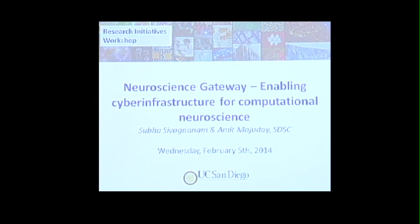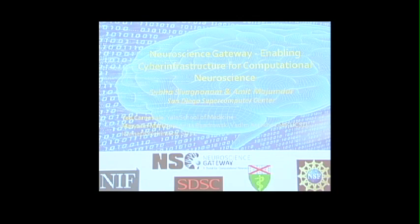My name is Subha Sivanaman. I'm from the San Diego Supercomputer Center, and my talk today is about the Neuroscience Gateway, which is an NSF-funded collaborative research project between the San Diego Supercomputer Center, the Neuroinformatics Framework, and the Yale School of Medicine. Amit Majumdar is the PI of this project, and Marianne Martone is the co-PI from UCSD. From the Yale School of Medicine, Ted Carnevale, who's also the co-developer of the neuron simulation tool, is the PI.